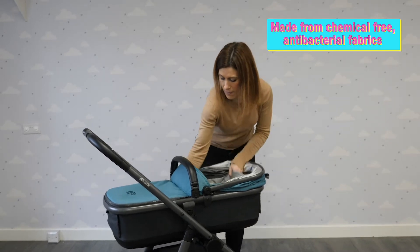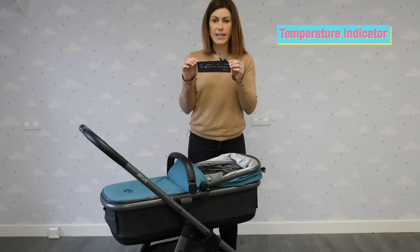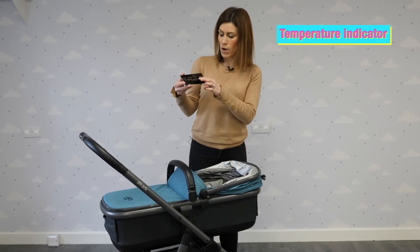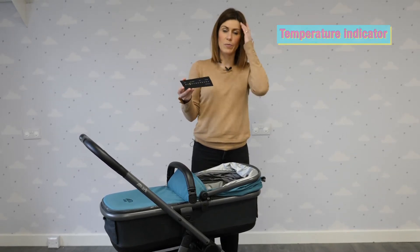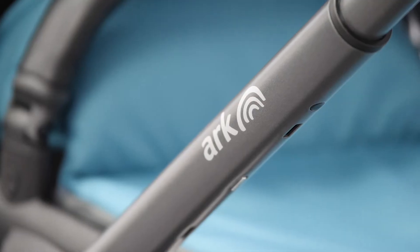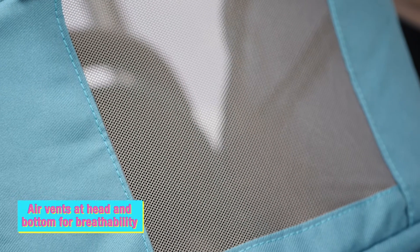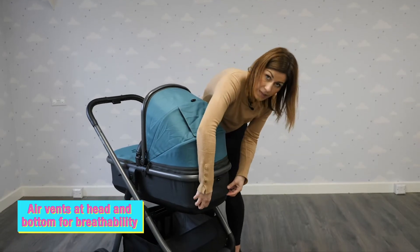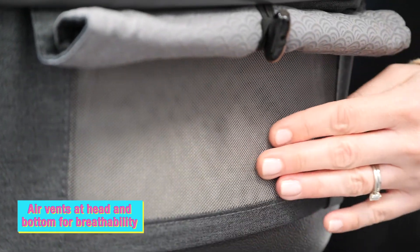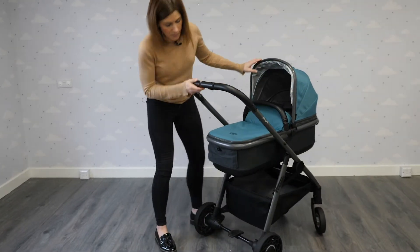What's really clever is in every carry cot there is a temperature gauge which you can take out and have a look at. It shows you what temperature it is inside the carry cot and whether it's too cold, just right, or too hot, so you know your baby is at the right temperature. You can put them in the shade on a sunny day or add an extra blanket if it's cold. On the hood there are little breathability flaps on both sides which you can roll up on a hot day to give extra airflow to your baby.